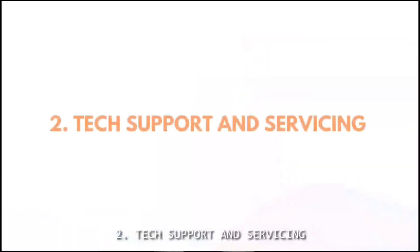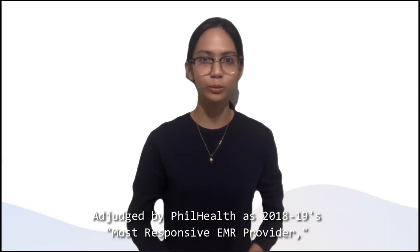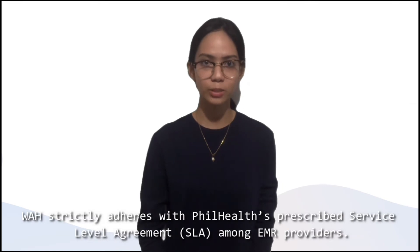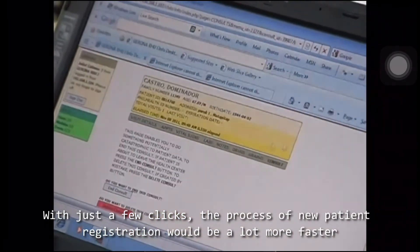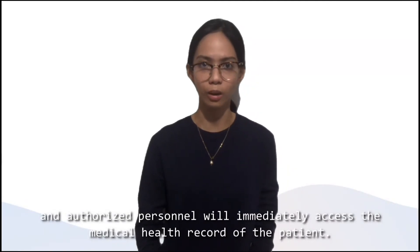Number 2, Tech Support and Servicing. Judged by PhilHealth as 2018 and 2019's most responsive EMR provider, WAH offers reliable online, SMS, and call tech support and servicing. This strictly adheres with PhilHealth's Prescribed Service Level Agreement, or SLA, among EMR providers. With just a few clicks, the process of new patient registration would be a lot faster, and authorized personnel can immediately access the medical health record of the patient.